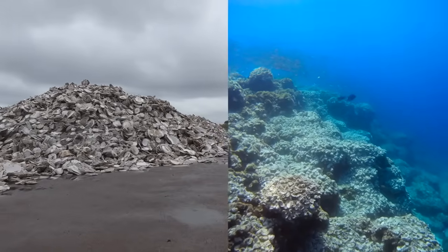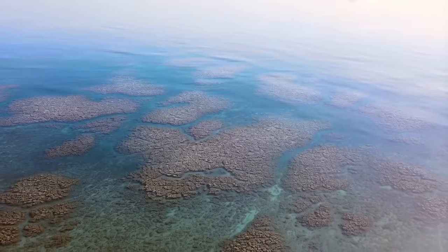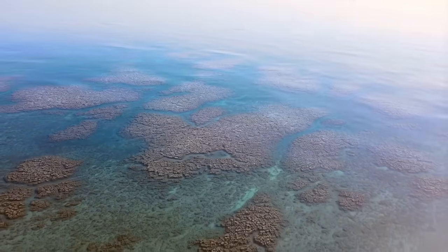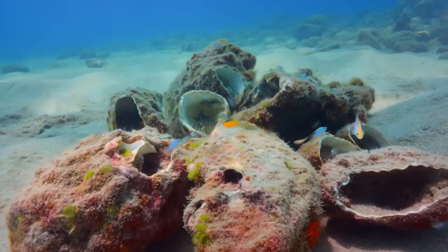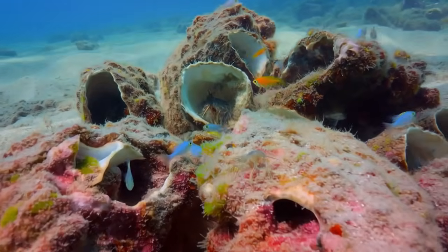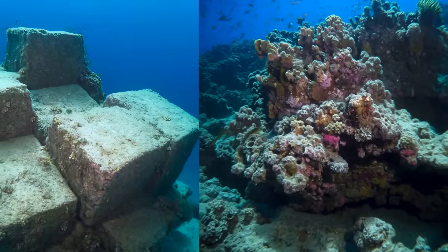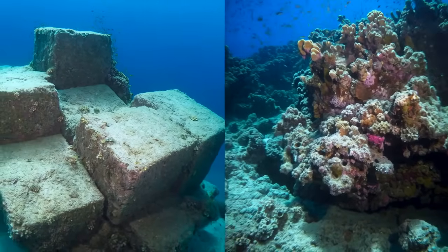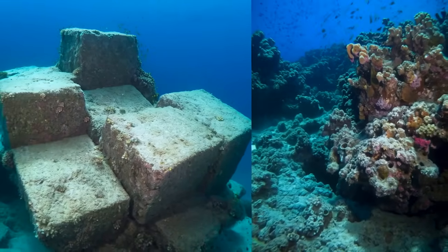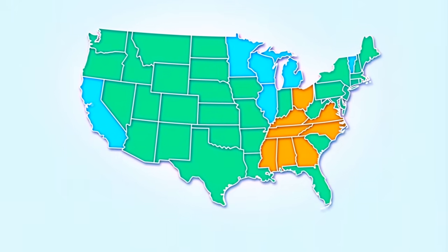The shells were going to landfills; now they're building reefs. The project succeeded because it worked with natural processes instead of fighting them. The shells didn't create artificial habitat — they restored the conditions necessary for natural habitat to rebuild itself. That distinction matters: artificial structures require maintenance, while natural processes are self-sustaining.